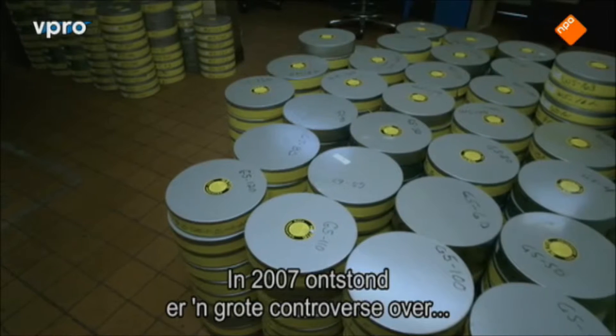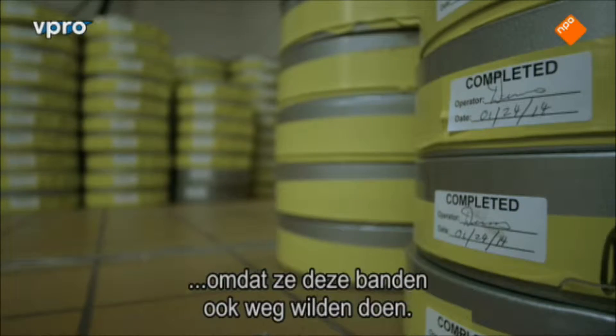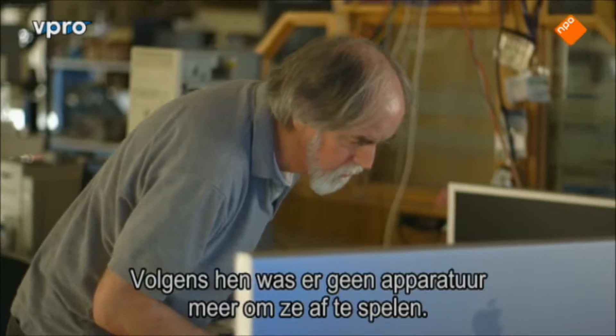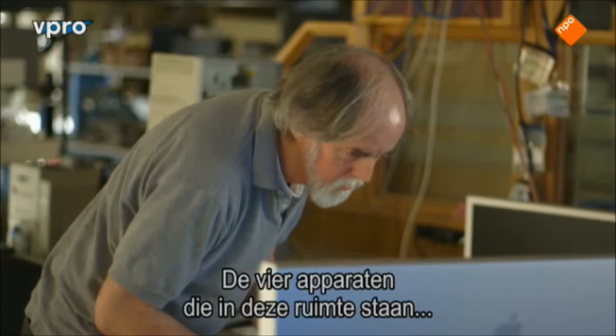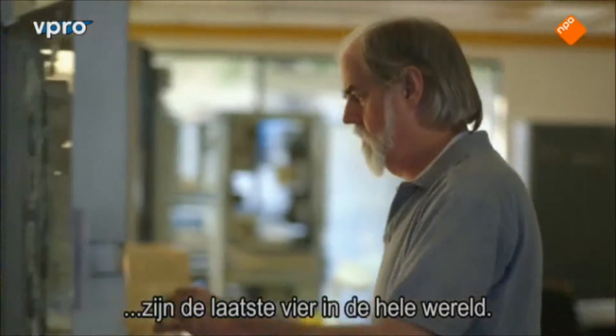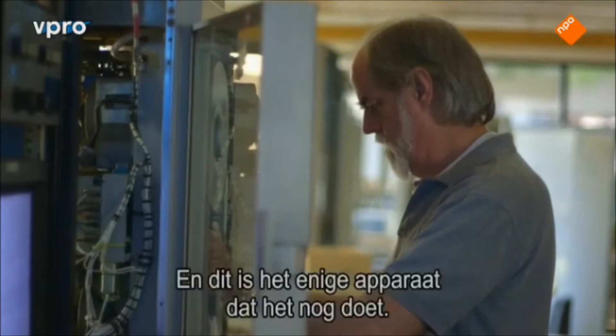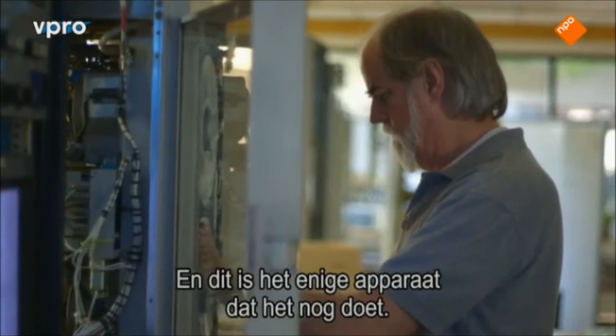There was a big controversy about this in 2007 because they were about to get rid of these tapes — they said there was no more equipment that could run them. These are literally the four tape drives in this room, the only four left in the world, and this is the only functional tape drive left in the world.